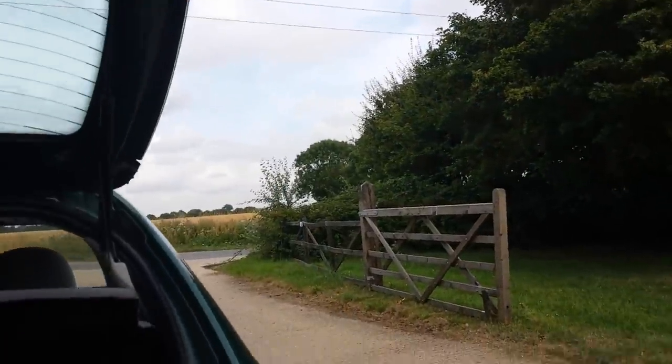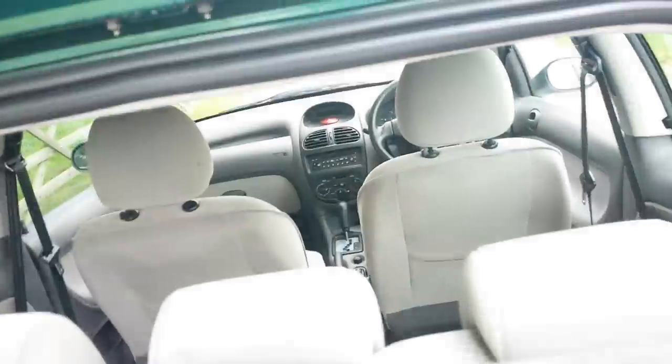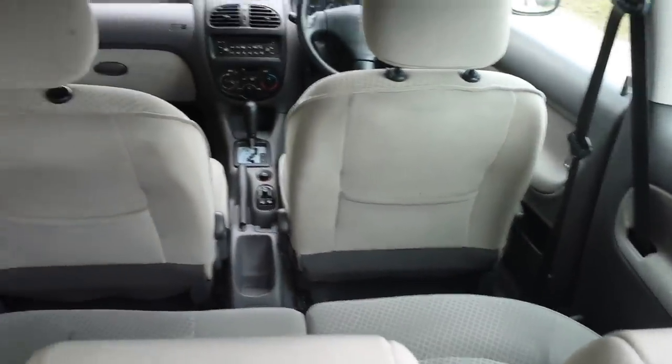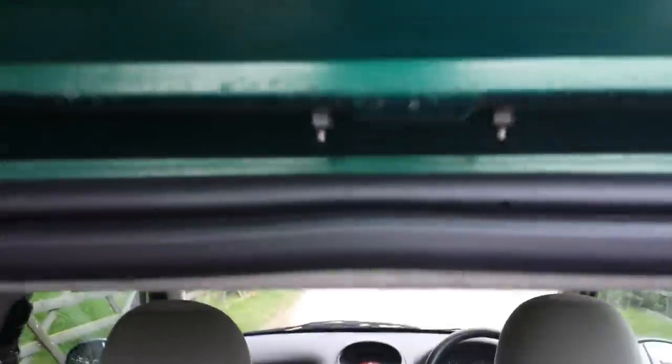We open up the back — you see we've got all the cargo space. There's the factory floor mats there. Rear seats fold down. Very clean. You can see the ceiling and roof there.